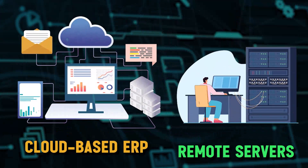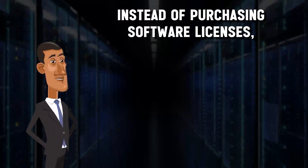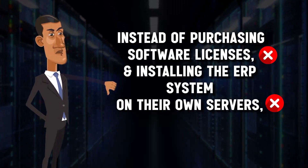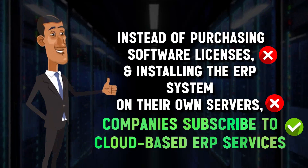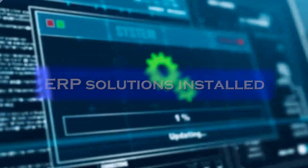Cloud-based ERP solutions are hosted on remote servers and accessed through the internet. Instead of purchasing software licenses and installing the ERP system on their own servers, companies subscribe to cloud-based ERP services provided by a third-party vendor.